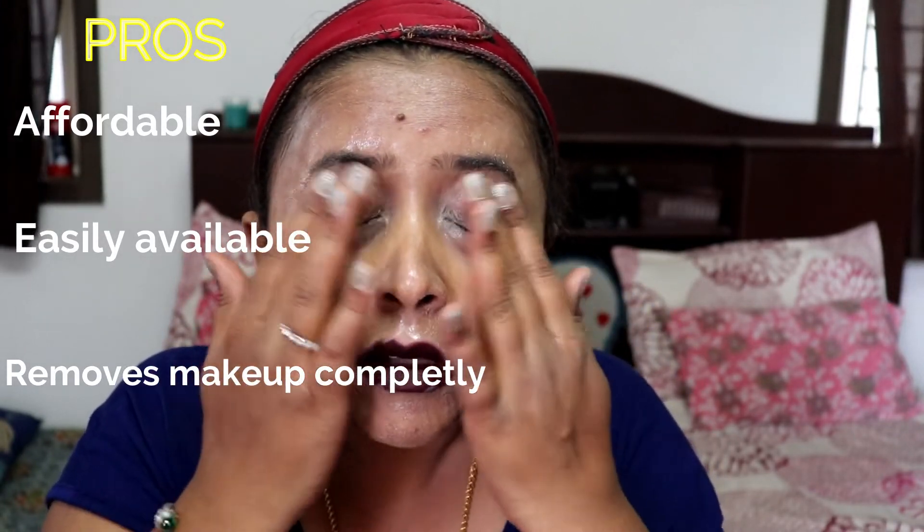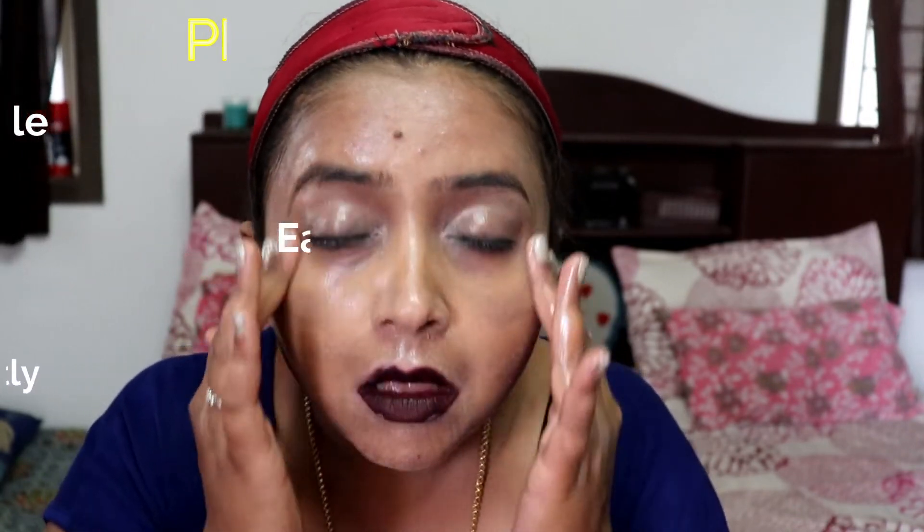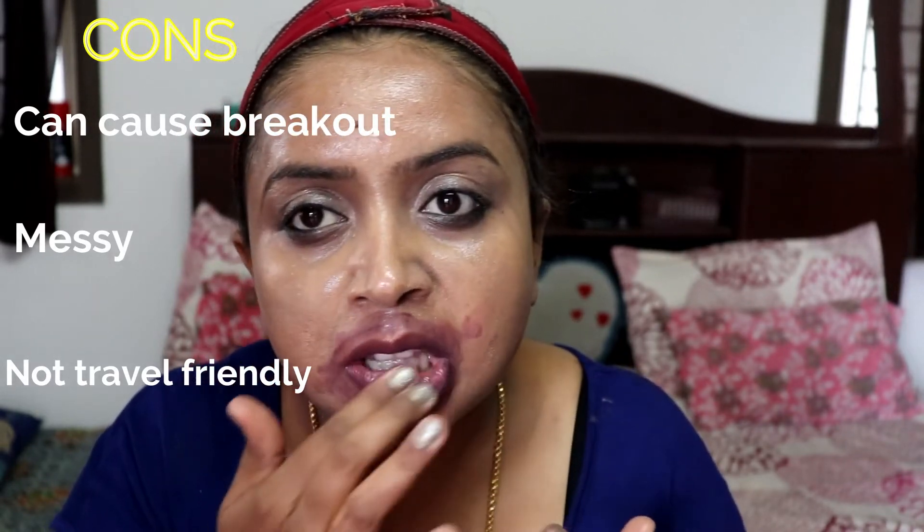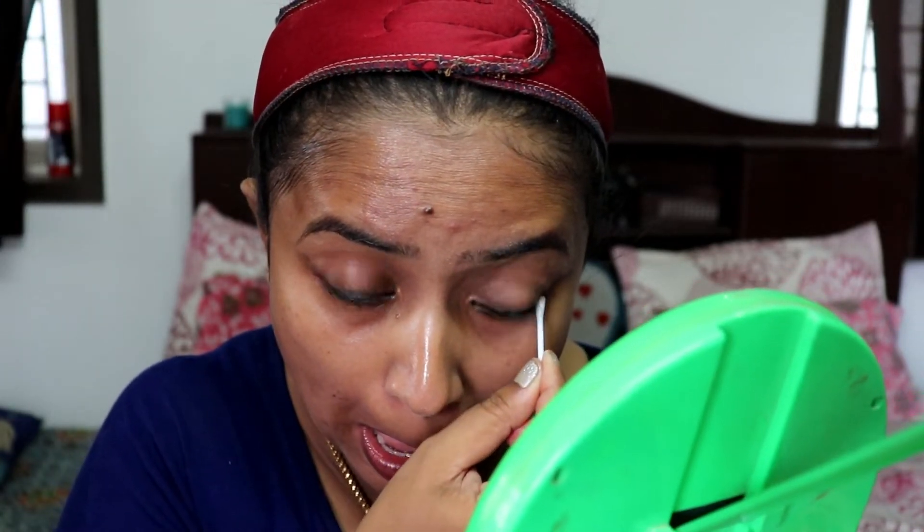The main pros of this method are that it is affordable, easily available, and it cleans most of the makeup. The cons are that it can sometimes cause breakouts and it is very messy to use. It is also not travel-friendly — coconut oil may spill and create mess in your baggage. Now, as you can see, I've massaged it in and I'm taking a cotton pad and wiping the oil off. Next, I'm using a bud to clean the eye makeup — the kohl gel on your eyes.